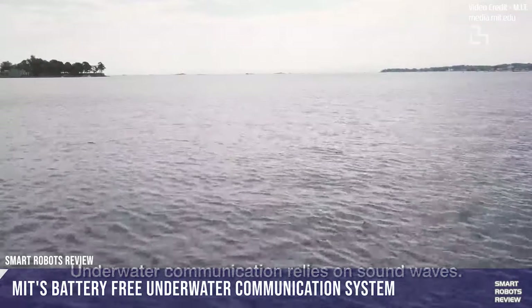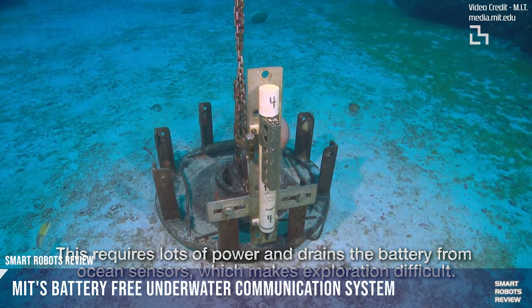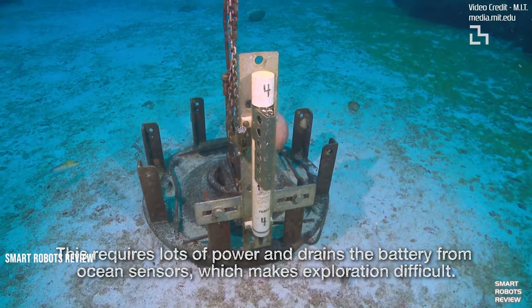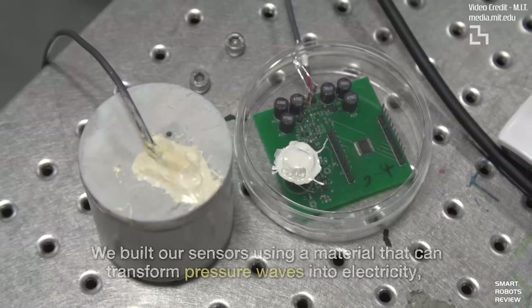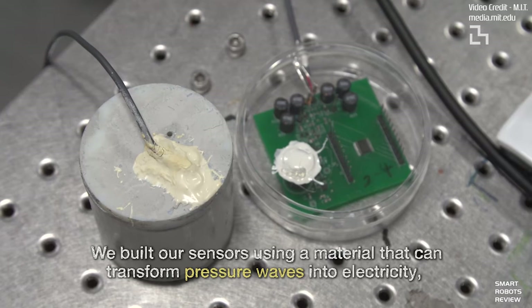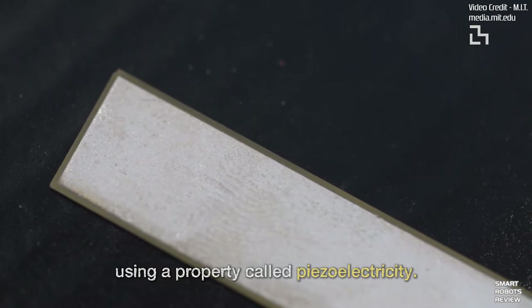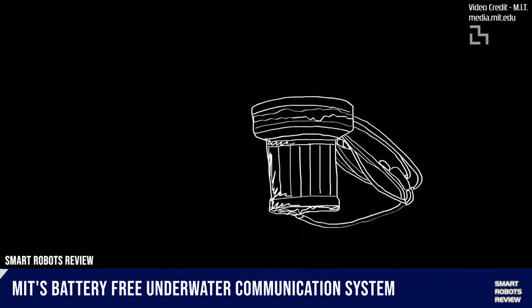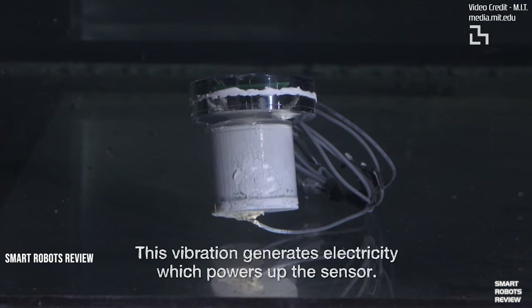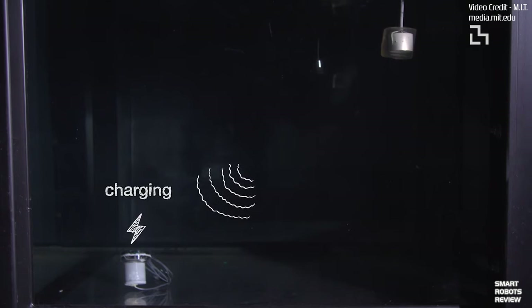MIT researchers have developed a battery-free underwater communication and sensing method that uses near zero power. They call it piezoacoustic backscatter, or PAB. The system consists of a transmitter and a receiver plugged in on land or on a boat, and a specially designed battery-free sensor that can transform underwater pressure waves into electricity. The transmitter sends acoustic waves toward the piezoelectric sensor, and when the wave hits the sensor, the material vibrates and stores the resulting electrical charge.